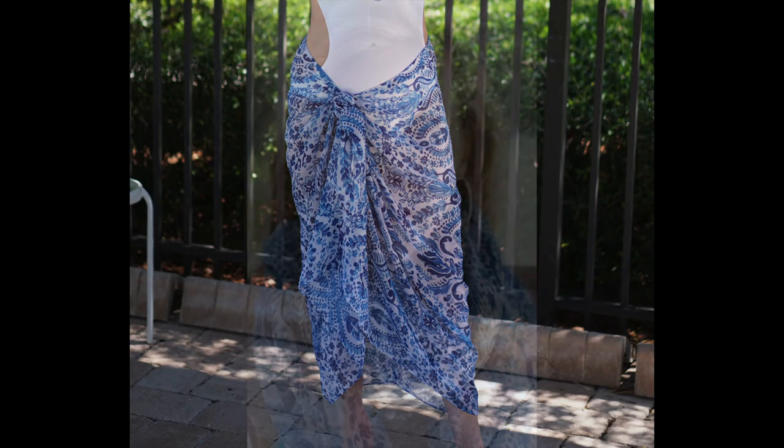Summertime is almost here and I'm already thinking about hair, makeup, and beauty, but I'm also thinking about swimsuits and cover-ups. To me, the most important part of the swimwear season is getting just the right cover-ups.